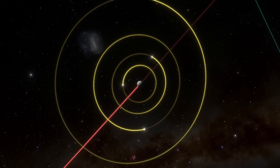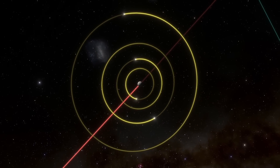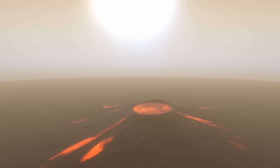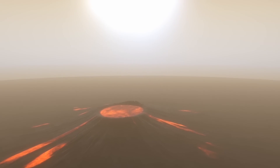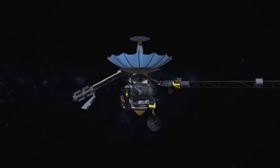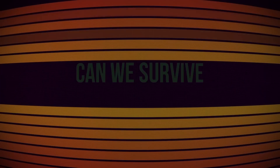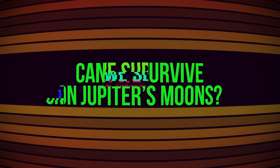But which moons of the gas giant should we choose for the research? In this video, you'll find out where's the place with the largest number of volcanoes in the solar system, why it is dangerous for space probes to get closer to Europa, and most importantly, can we survive on the moons of Jupiter?